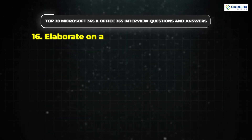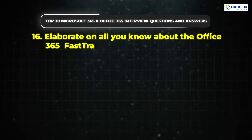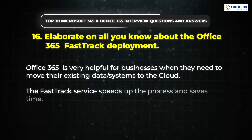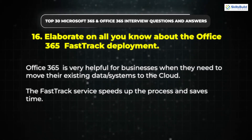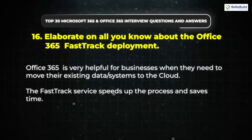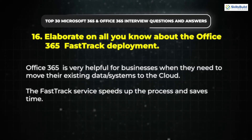Question 16: Elaborate on all you know about the Office 365 Fast Track deployment. Office 365 is very helpful for businesses when they need to move their existing data systems to the cloud. The Fast Track service speeds up the process and saves time.